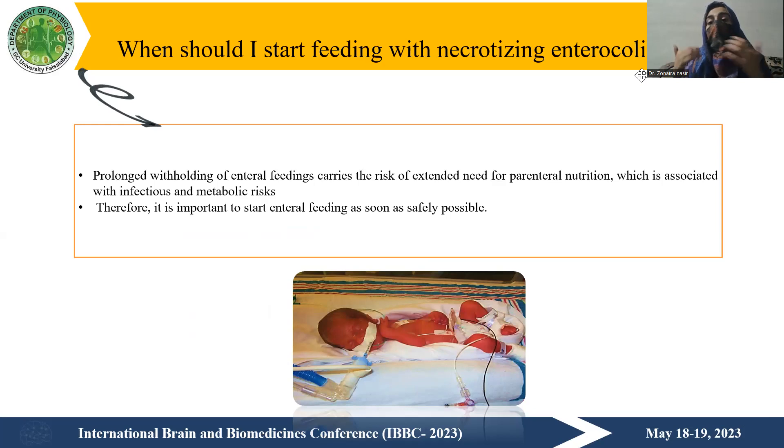Parenteral nutrition is associated with infection and metabolic risk, having more chances of developing further infections. Therefore, we need to start enteral feeding as soon as safely possible.